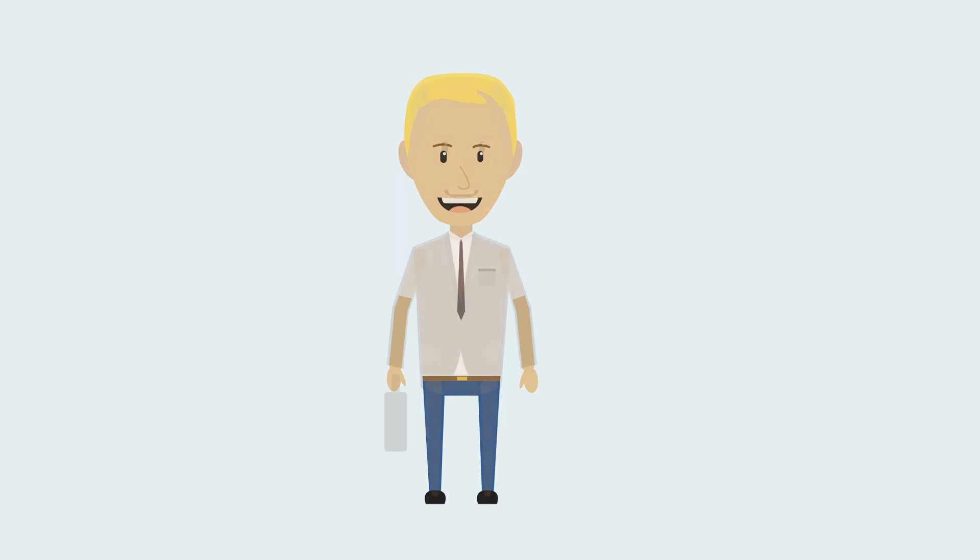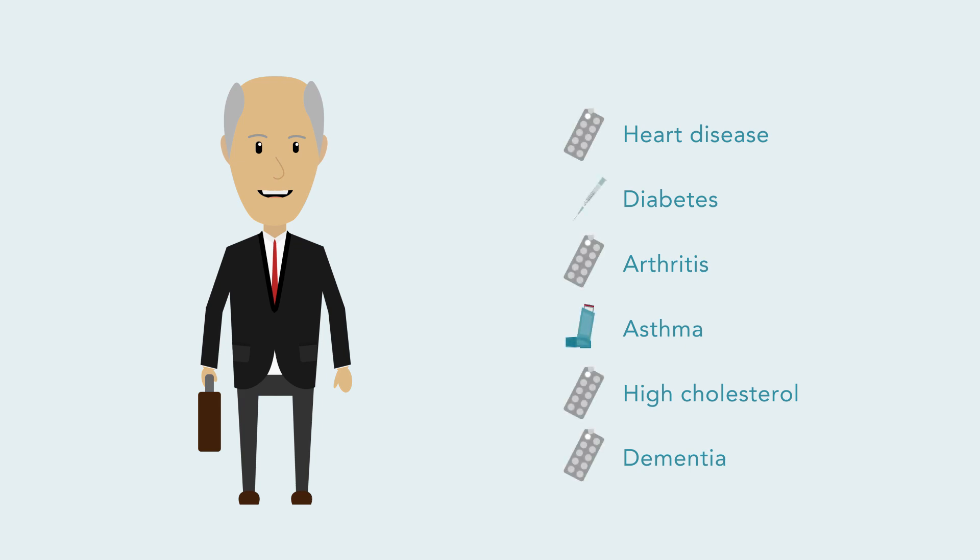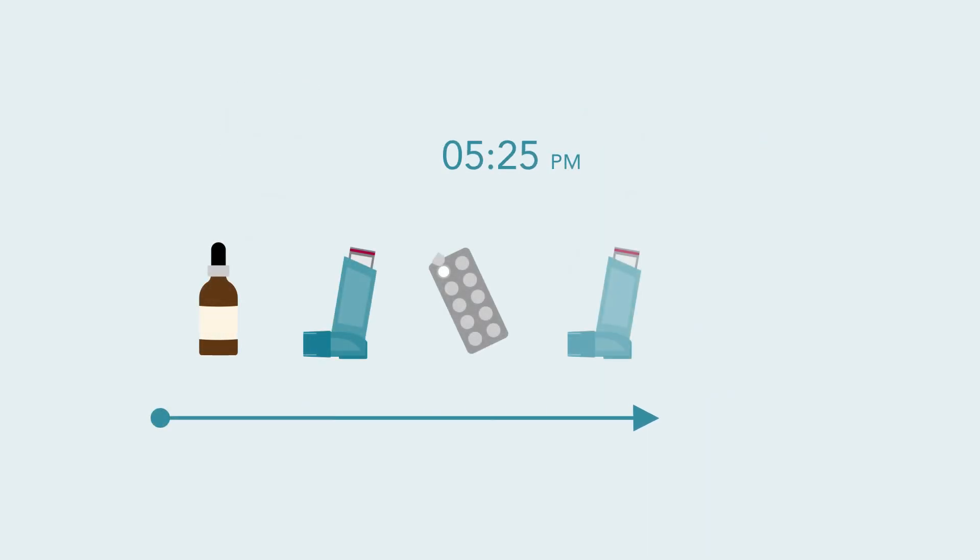It's a fact of life. As we get older, we incur more problems. Luckily, more and more chronic diseases and health conditions are becoming treatable with medicine. This means that the average person, as they grow older, has likely gotten used to taking several pills and prescriptions throughout the day.